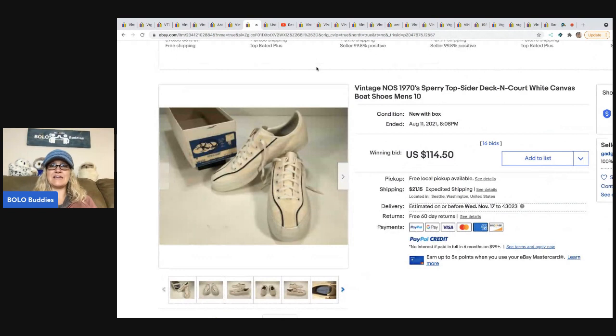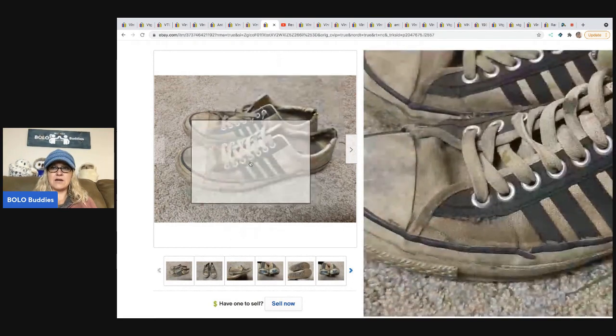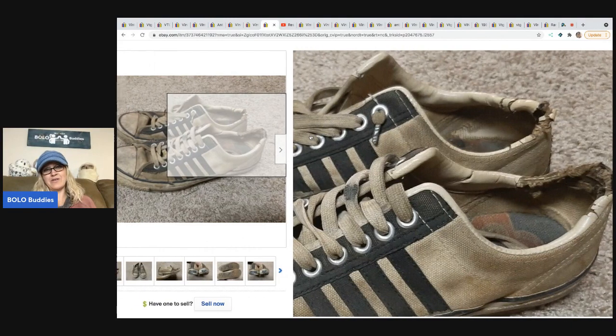These are vintage new old stock 1970s Sperry Top-Sider canvas boat shoes — they went for a hundred fourteen dollars and fifty cents plus shipping. The next item is 1970s Converse winter shoes that sold for eighty-one dollars. The listing says 'worn and worn loved' — I mean, they are a mess.